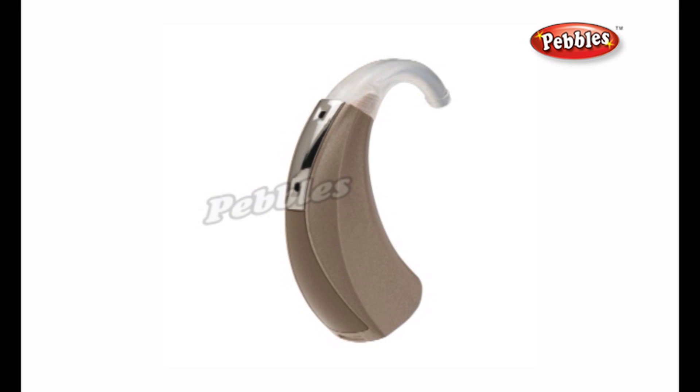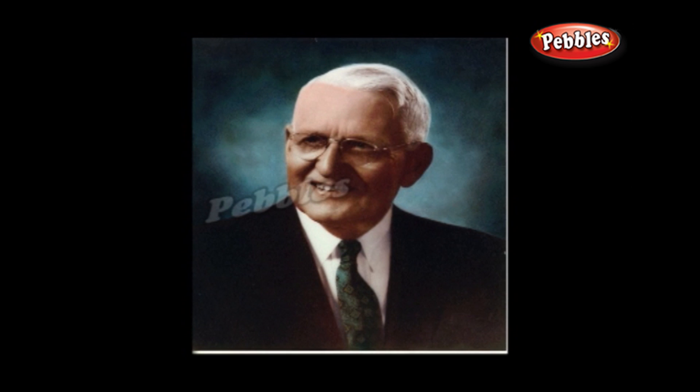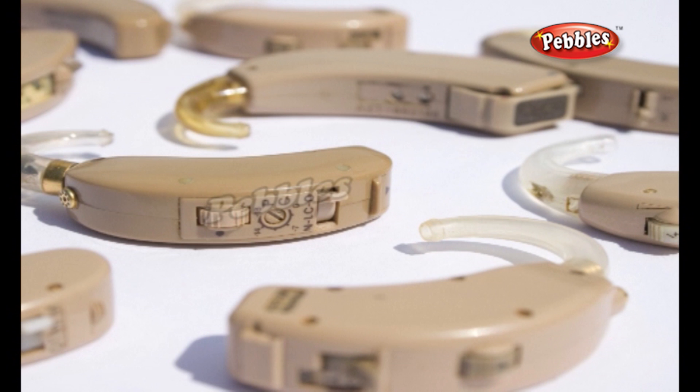Hearing aids. A hearing aid is a device that can amplify sound waves in order to help a deaf or hard of hearing person hear sounds more clearly. Body-worn aids were the first type of hearing aid, invented by Harvey Fletcher while working at Bell Laboratories. Today, body aids have largely been replaced by behind-the-ear instruments.